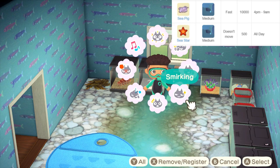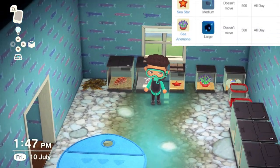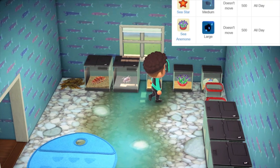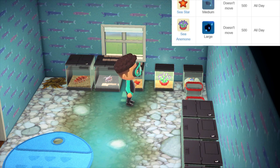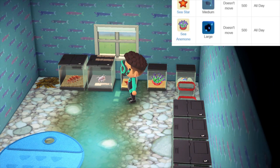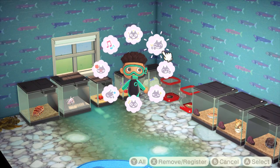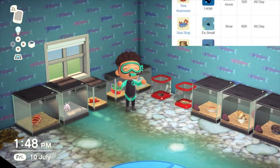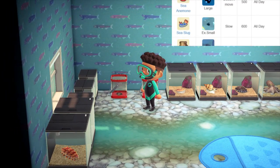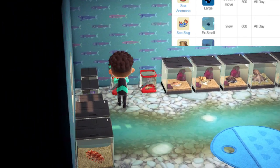We've got a sea pig, which sells for 10,000 bells. The speed is extra fast but the shadow size is quite small, available May to August. The sea star is also there, available all year, all day. Similarly with the sea anemone — available all year, all day, large shadow size, does not move. We've got the sea slug in the corner as well — all year, all day, extra slow, extra small shadow size, and sells for 600 bells.